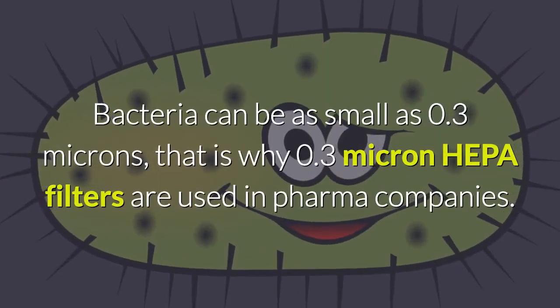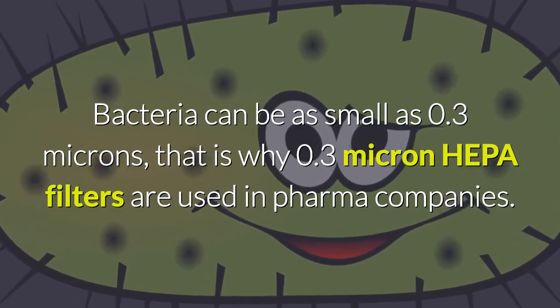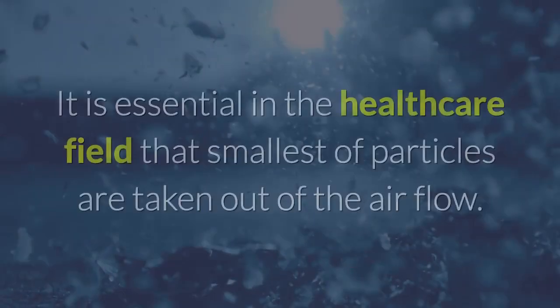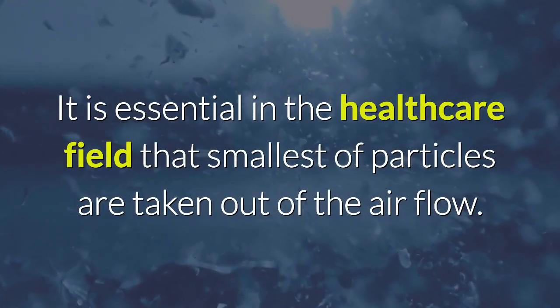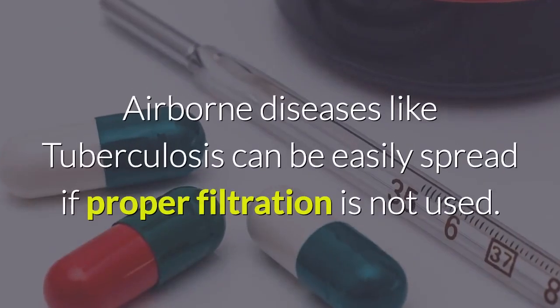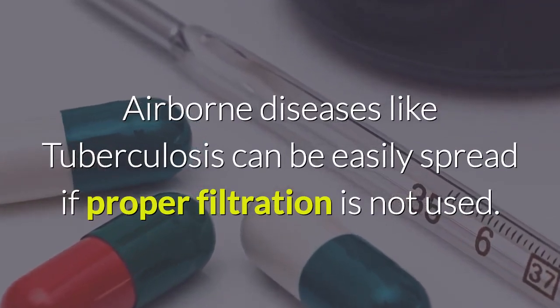Bacteria can be as small as 0.3 microns, which is why 0.3 micron HEPA filters are used in pharma companies. It is essential in the healthcare field that the smallest of particles are taken out of the air flow. Airborne diseases like tuberculosis can be easily spread if proper filtration is not used.